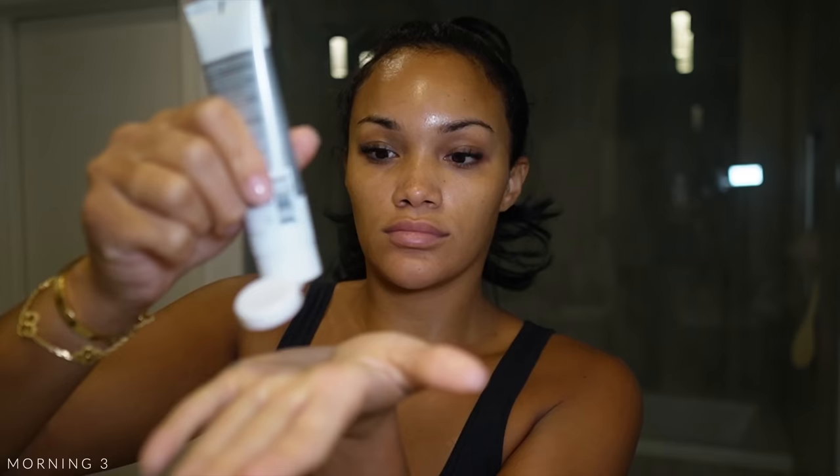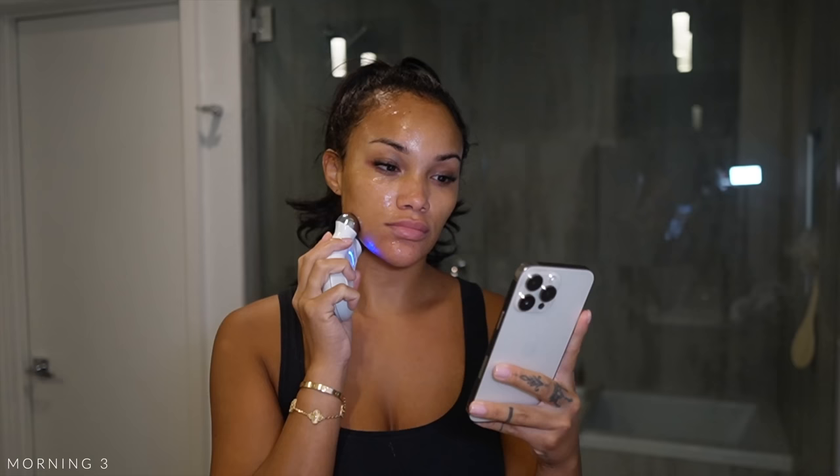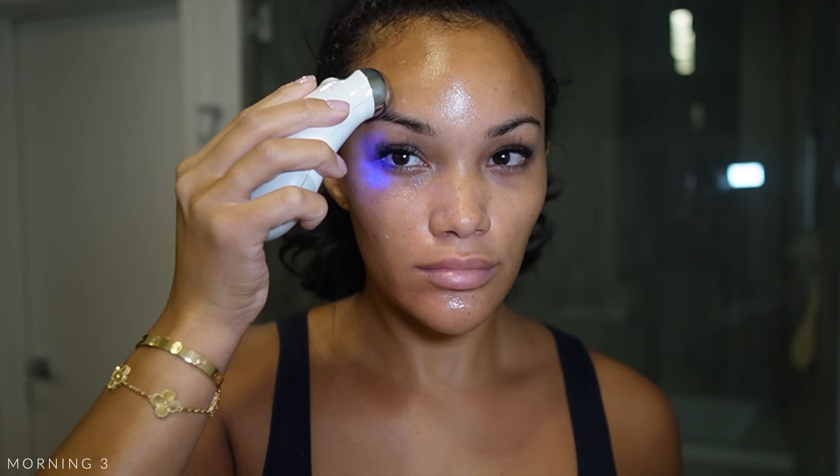Morning three! I'm going in with my NuFace device — I love this thing. I also have the Foreo version but I prefer the NuFace because it's easier to hold, though both work extremely well. I start with the gel that comes with it. This is a microcurrent device — it tightens and lifts the face. I like to do this at least once a week. I also usually gua sha two to three times a week, but I broke mine in Italy, so gotta get a new one. This device is 100% worth the investment.